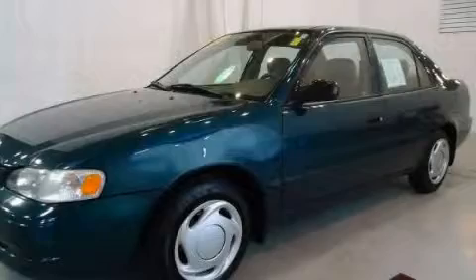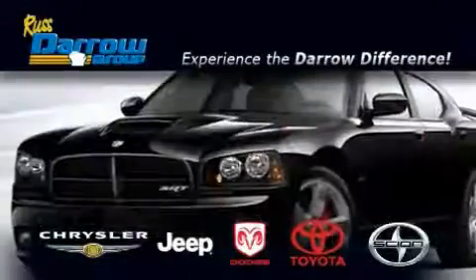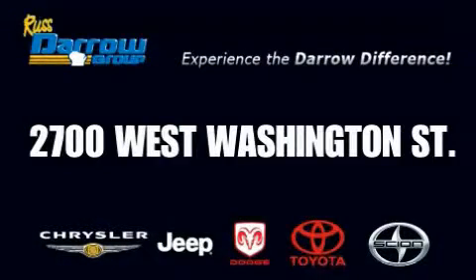Stop by today and test drive this automobile for yourself. Get the Daryl difference today only at Rostero Toyota Scion Chrysler Jeep Dodge West Bend. Rostero.